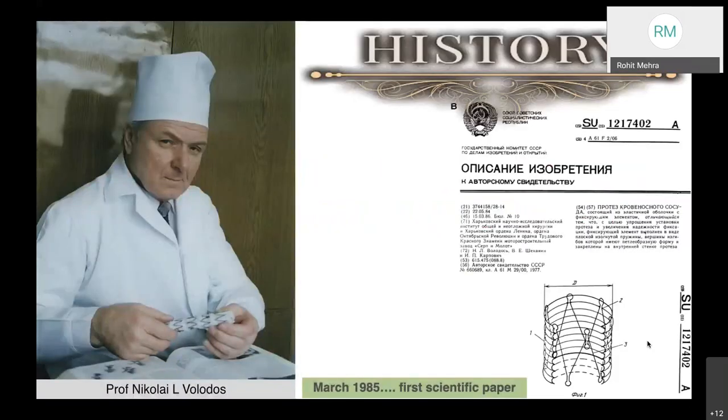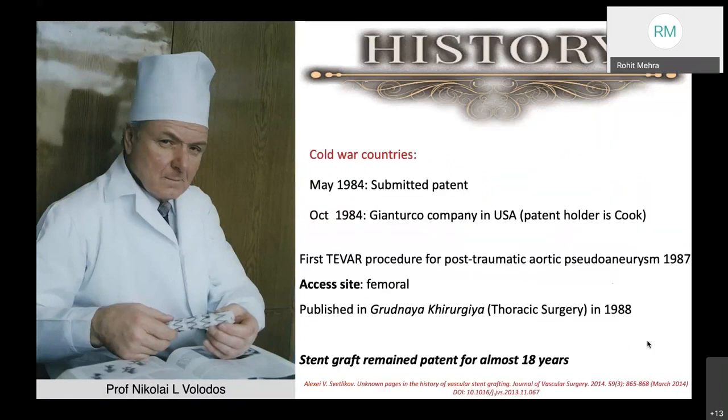As far as the history of the subject goes, it was in the late 1980s that the first scientific paper came up in March 1985 from the services of Professor Nikolai Volodos. He presented and submitted a patent in May 1984 to the Soviets, which was accepted. But due to the Cold War, a similar patent was raised by a company in the USA, and the patent holder is now Cook, from October 1984.